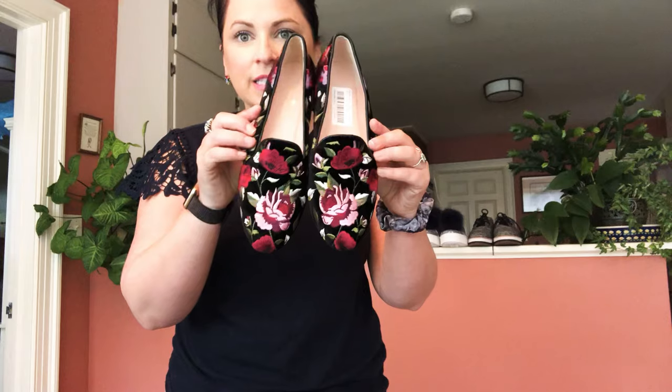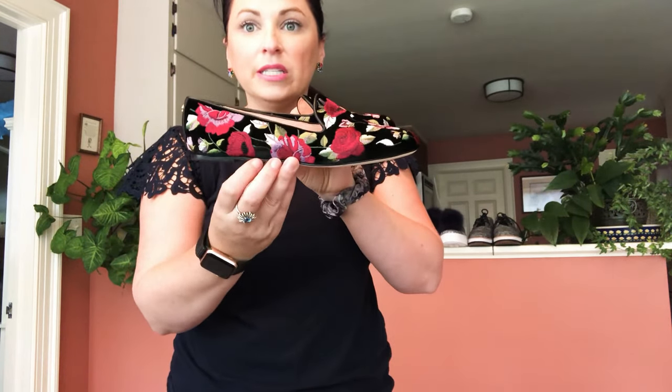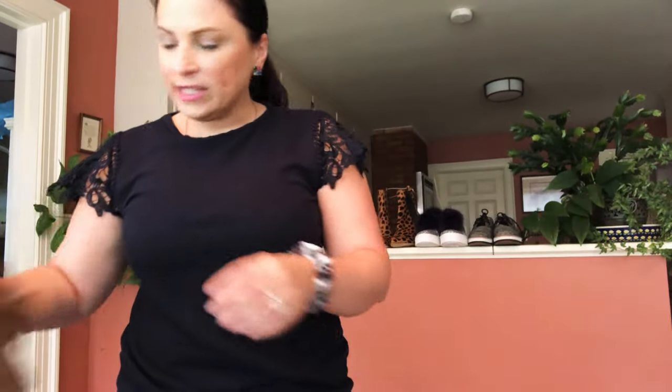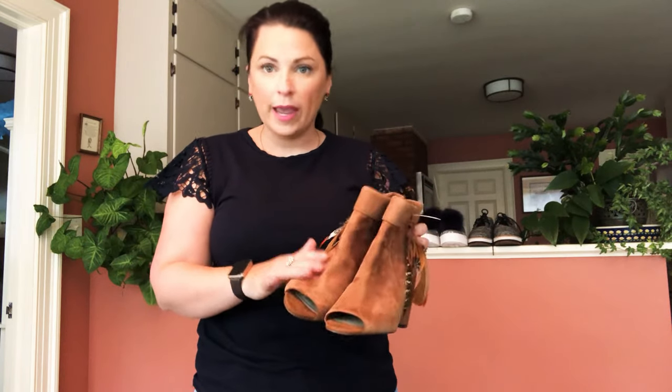The next ones are these Kate Spade embroidered flats — they are absolutely stunning. I really wish these were a six and a half, but they are a six. They're Kate Spade New York little smoking slippers with flowers on them. I also got Jessica Simpson open-toe booties — they're suede and have beautiful feathers on the side with an inner zip closure.